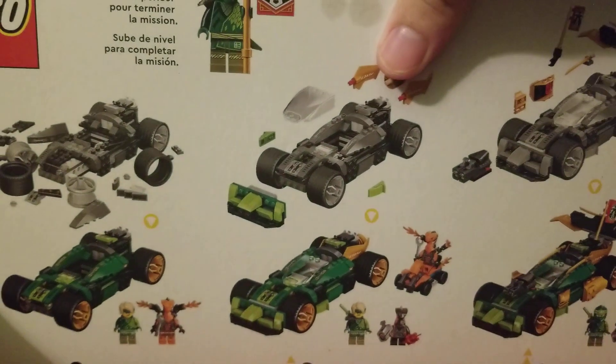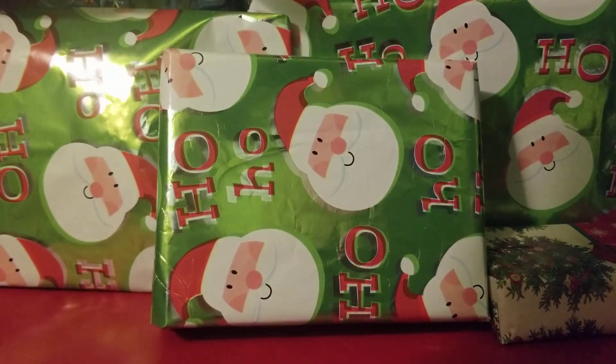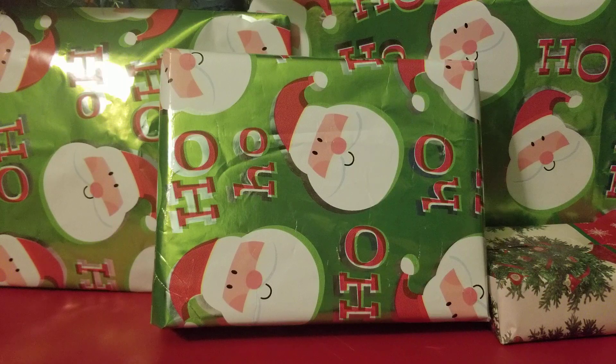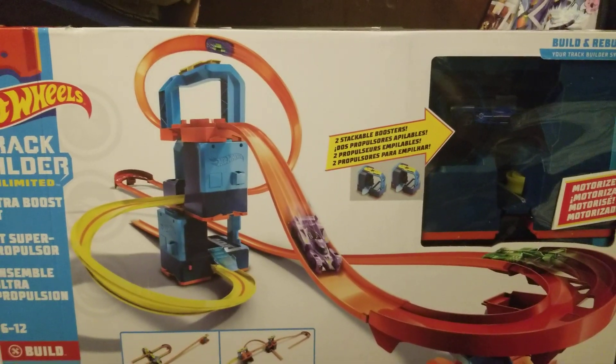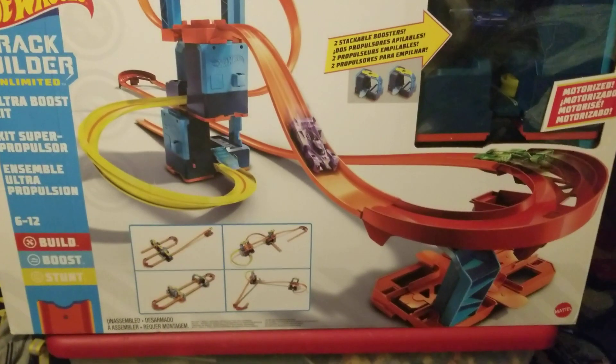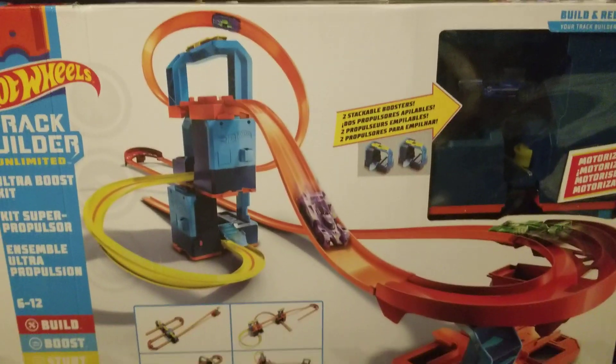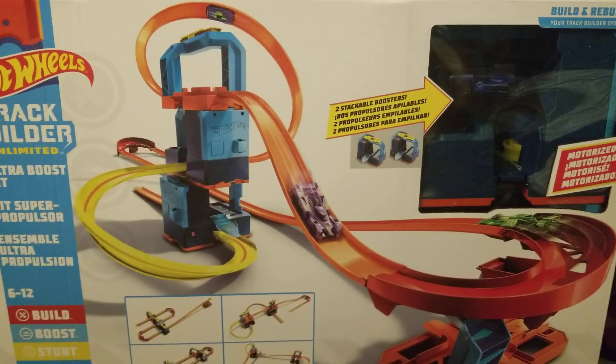I already have plans for this vehicle, but I might do these Lego builds for the live stream so I can do everything at once without having to worry. And of course I have this thing which is gonna be for the Hot Wheels live stream when I get the new phone for recording.